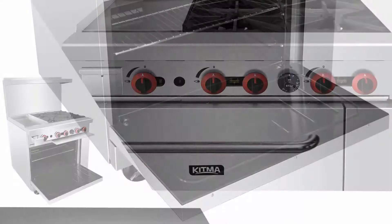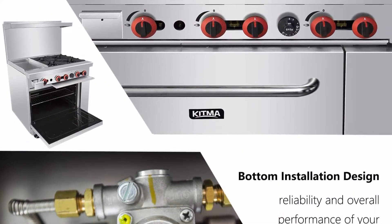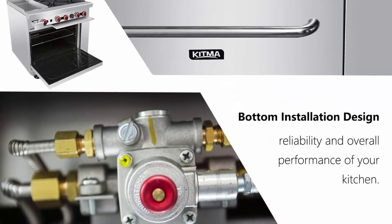The 12x12 cast iron grates support your saucepans, frypans, and other cookware. Each burner features an independent control, which means you can simultaneously execute a wide variety of tasks.